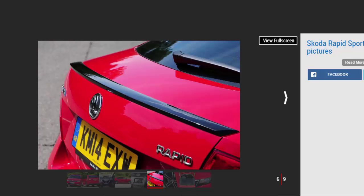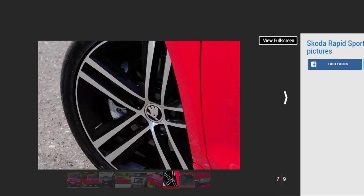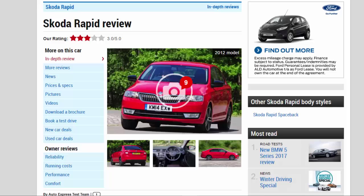However, the Rapid is rather docile to drive, and its interior quality and ride comfort aren't up to the high standards found in the Golf or Hyundai i30. Despite these drawbacks, the Rapid has plenty of other great qualities, such as competitive finance offers and a good range of engines, all of which add up to make it a valid choice for families on a budget.